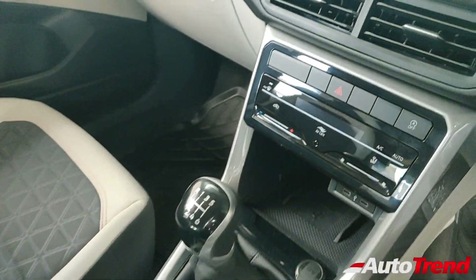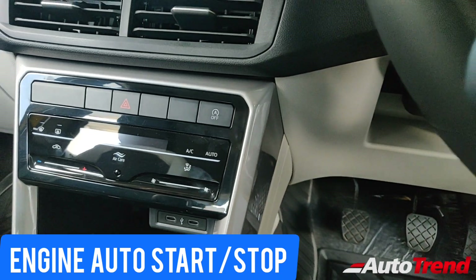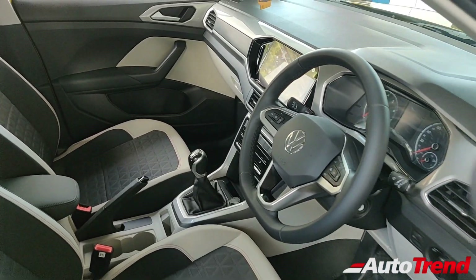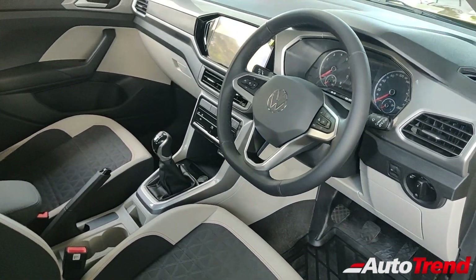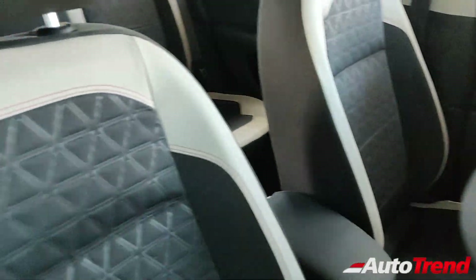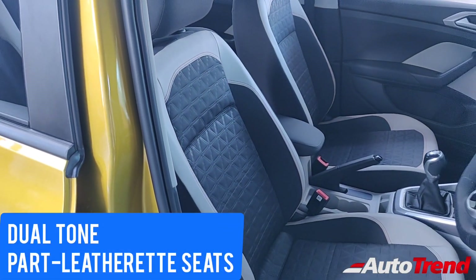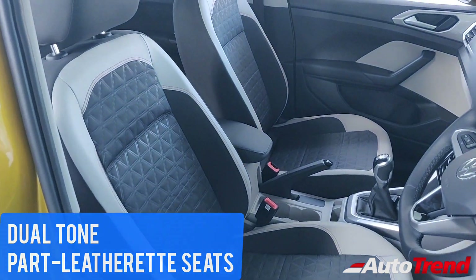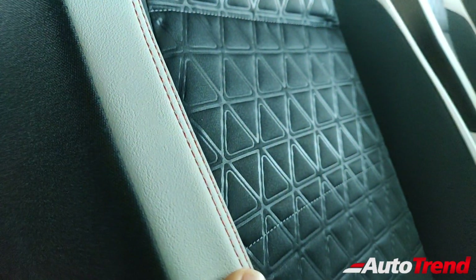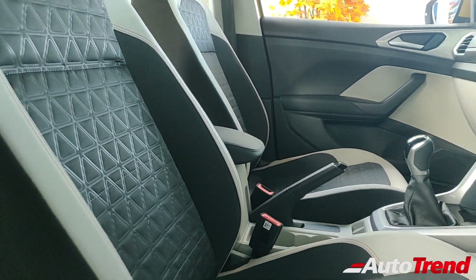The only significant difference on the dashboard compared to the Highline manual variant is the availability of automatic engine start-stop, exclusive only for this 1.5L TSI Evo engine. Apart from that, this car also lacks automatic headlamps, automatic wipers, or cruise control. Another noticeable difference compared to the 1L Highline variant are these dual tone seats which are partially made of leatherette material combined with a unique fabric pattern upholstery. While the seat design remains exactly the same across all variants, the outer part of these seats are made up of artificial leather material while there is a triangular pattern on the center part of the fabric seats.